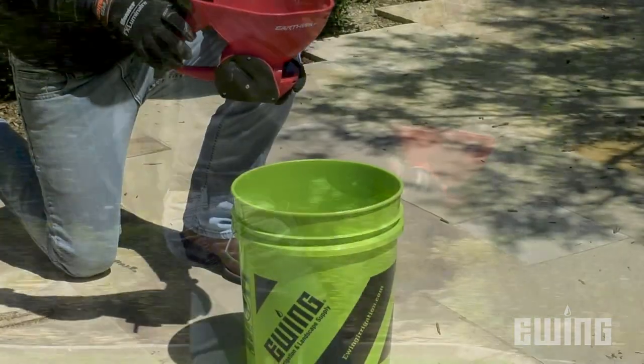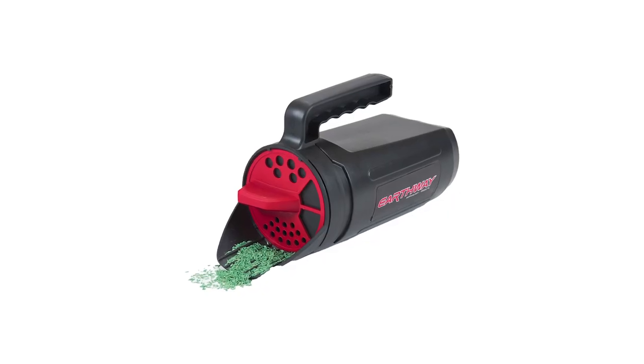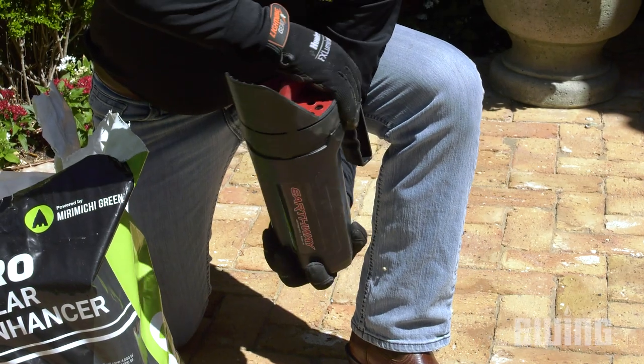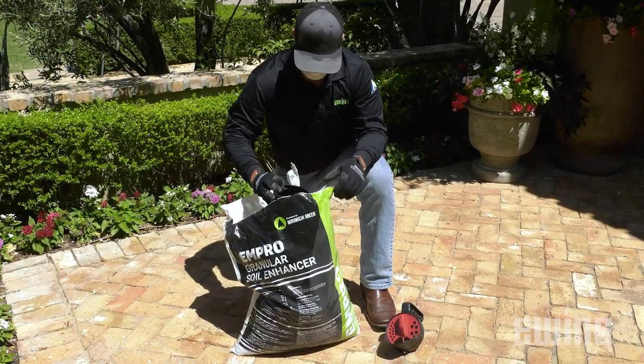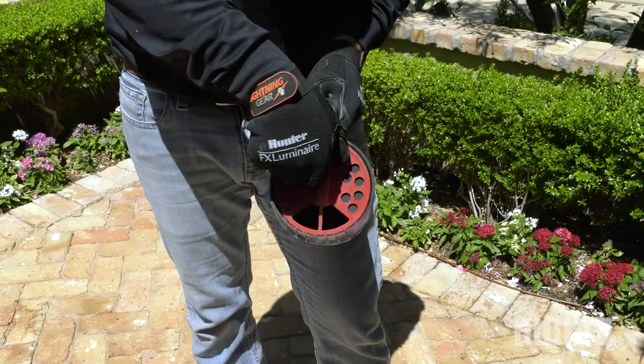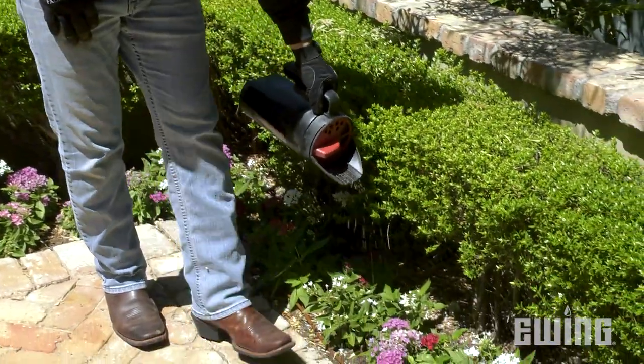It's durable, lightweight, and small enough to fit in a 5-gallon bucket. For more precise application of seed, fertilizer, or ice melt, the 4-pound capacity earth shaker handheld spreader is the perfect tool for the job. It has a twist-off lid for easy refills that locks back into place when you're ready to spread. The adjustable spread dial lets you select the appropriate diameter opening for the material you are using.